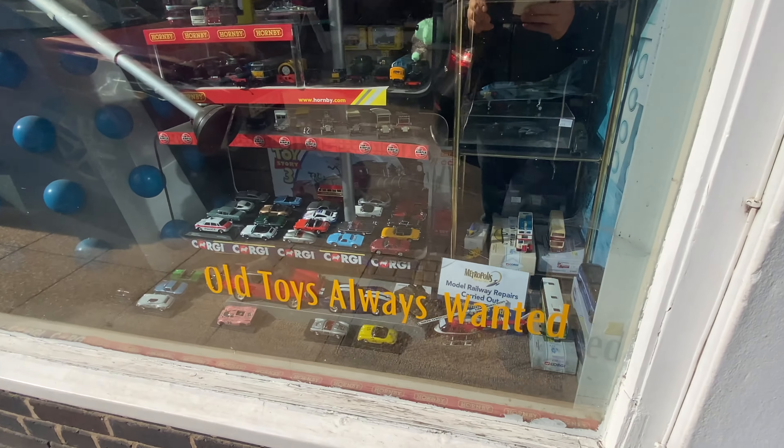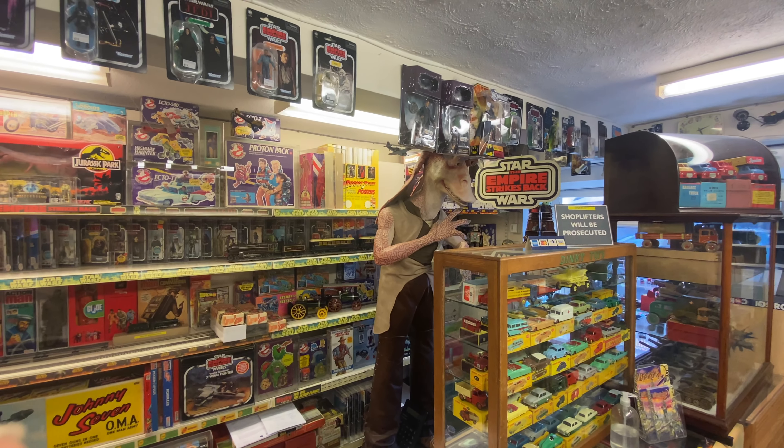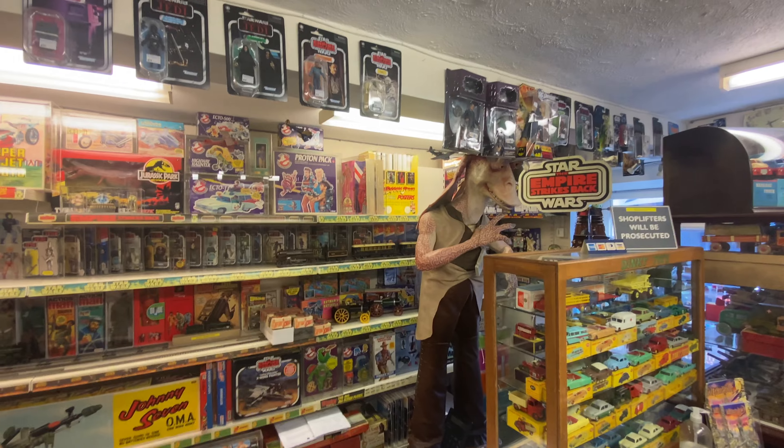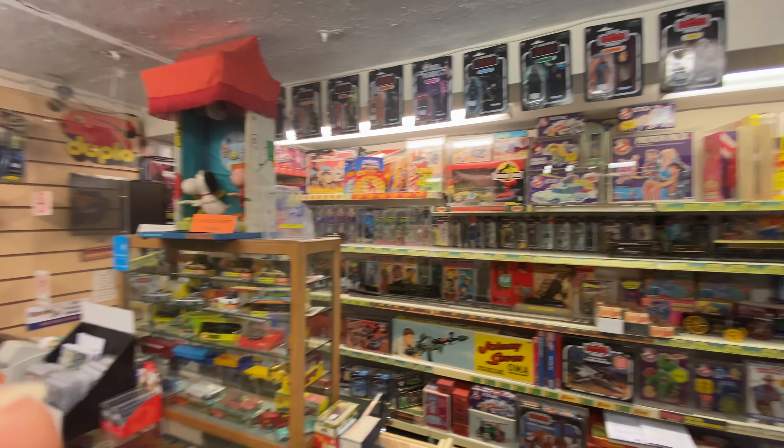In this video we'll be looking at the most popular vintage toys from the 60s, 70s, 80s, and maybe some earlier as well, including Star Wars, Ghostbusters, and Teenage Mutant Ninja Turtles.